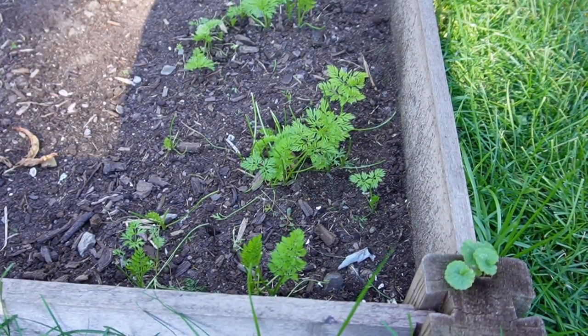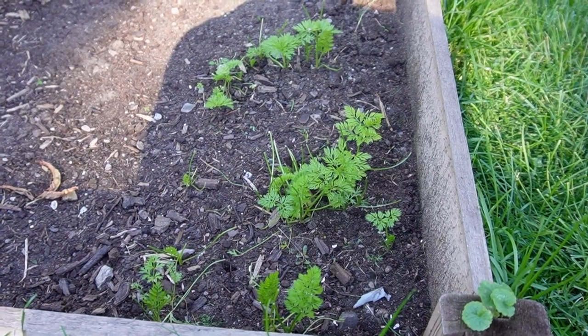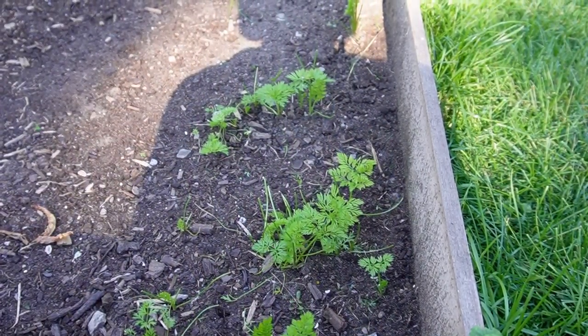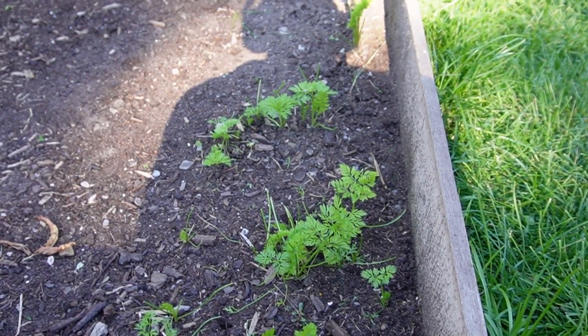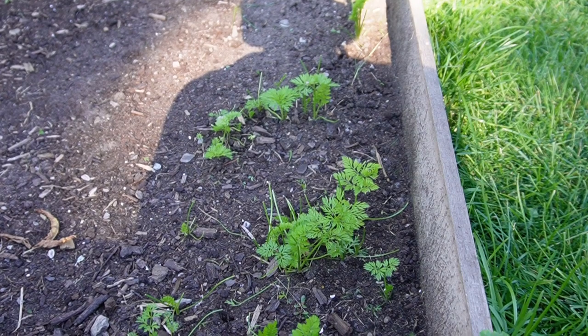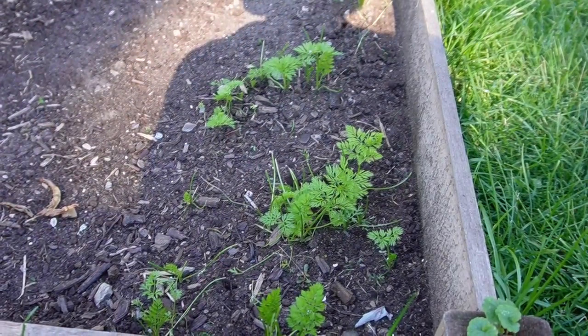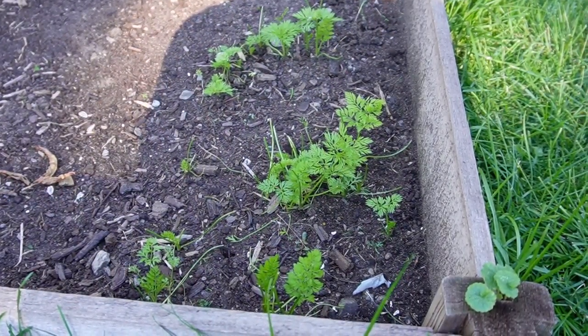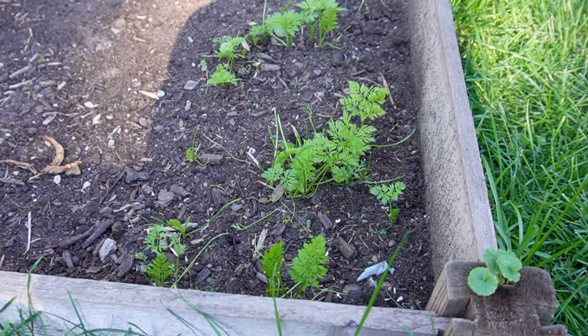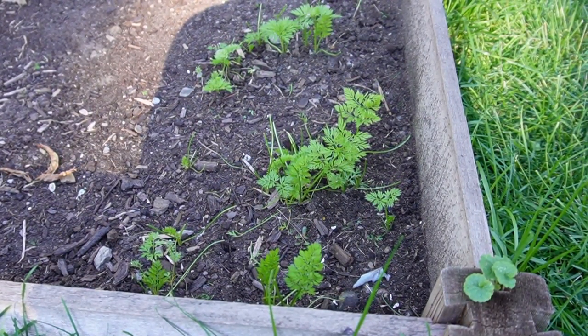We will probably let these go for as long as we can, to our first frost or even beyond. That's going to put them at probably close to 90 days. The packet said 60 to 80, but due to all the adversity these carrots are facing, we want to give them as much time as possible.